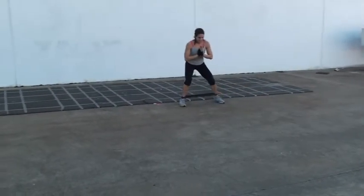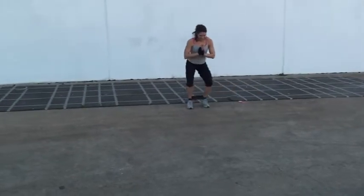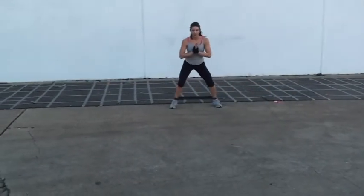So these are your lateral band walks. You get those in your workout when we customize your workout. Stay steady, Michelle. Stay steady. Even steps, even steps. There you go.